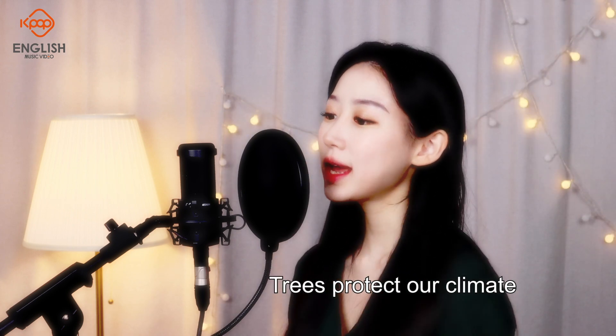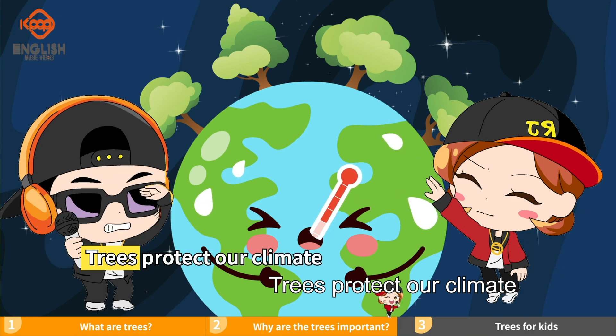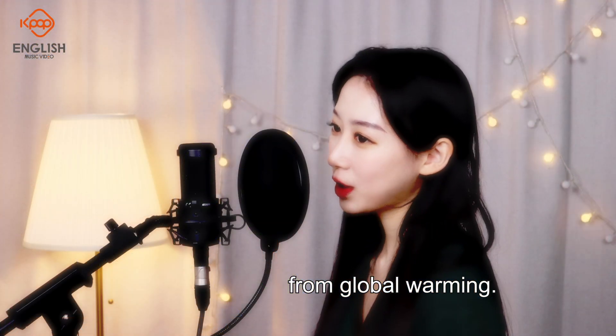Trees protect our climate from global warming.